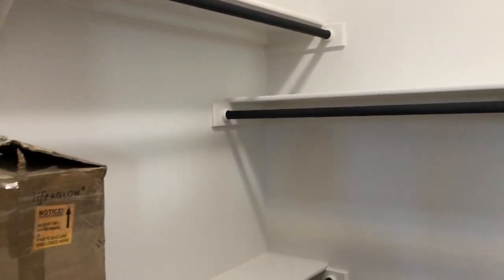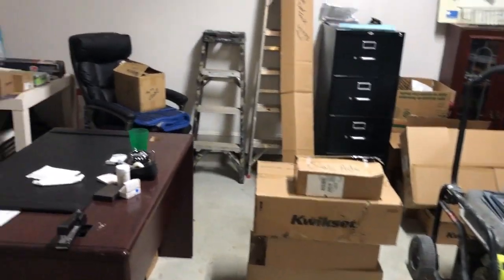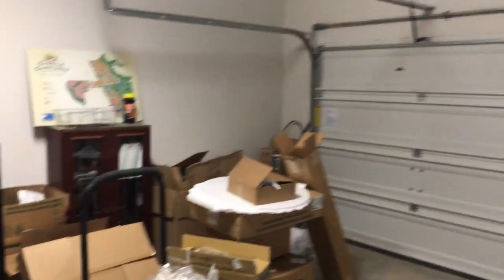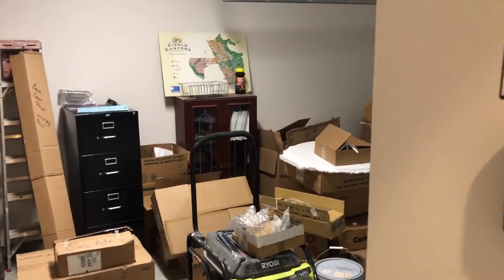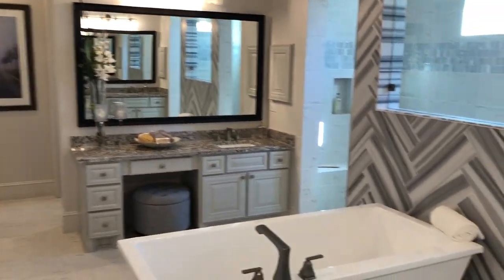Another closet right here with a water closet. And this door here leads to your other garage, because this is actually a three-car garage — two on one part of the house and a solitary one here. Great for a golf cart, a motorcycle, or just your project car. A lot of people have those.